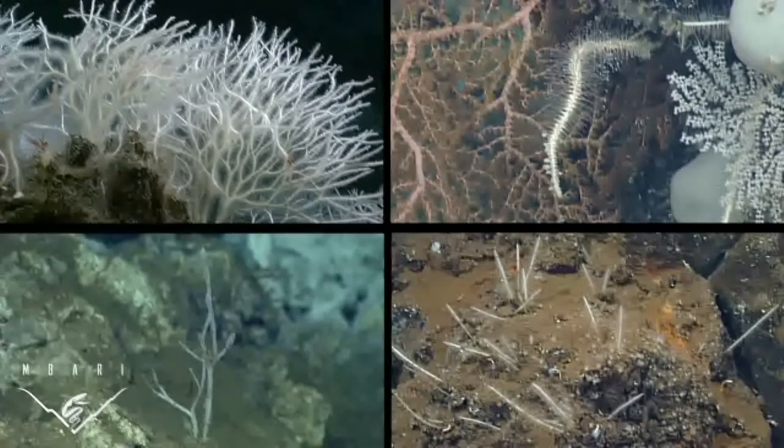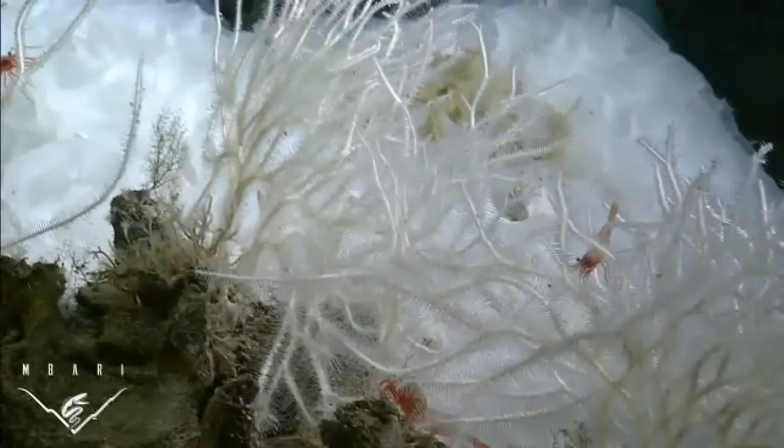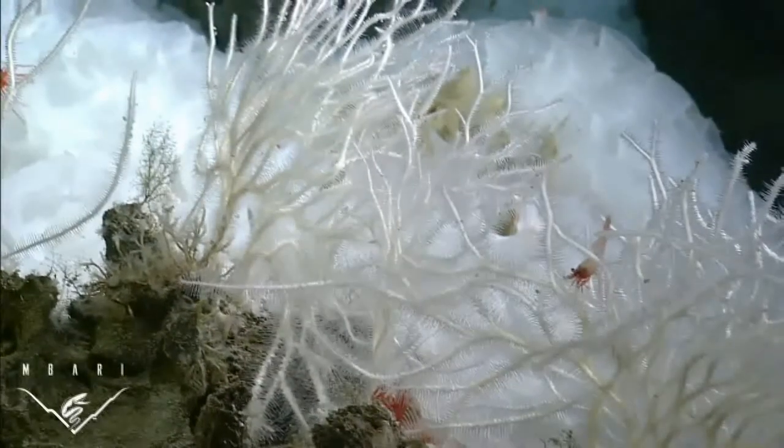In our continuing quest to explore the diversity of animals in the deep sea, four new carnivorous sponge species from the family Claterizidae have just been described. This group of sponges is remarkable because its members have developed some very unique feeding strategies.